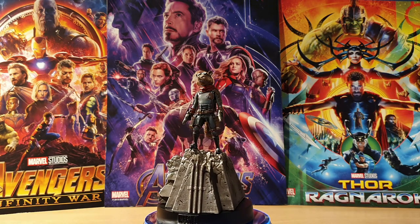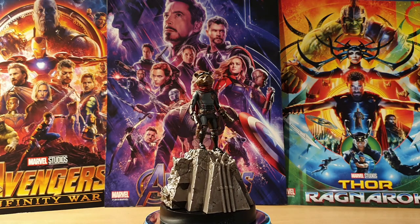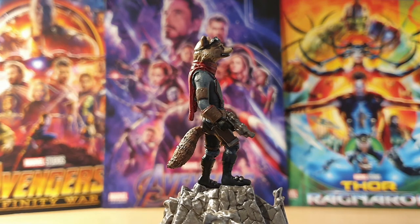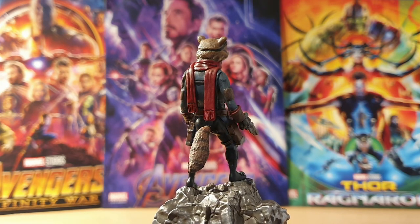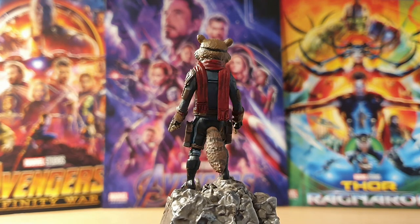I honestly have nothing bad to say about it. I'm going to be honest, I'm biased as Rocket is one of my all-time favourite characters, which is a view shared by my partner and my family, so we all love Rocket — but this has been the strongest addition to the collection in ages. If you're on the fence, jump off that fence and buy it, because it's readily available now and it won't be forever, so I would definitely recommend picking it up as soon as you possibly can.